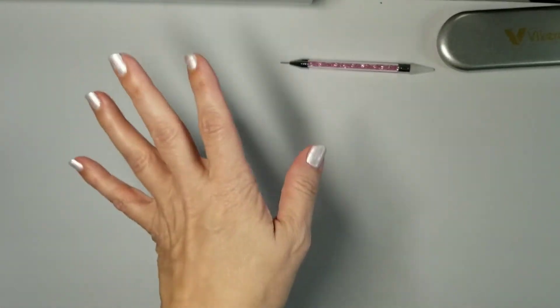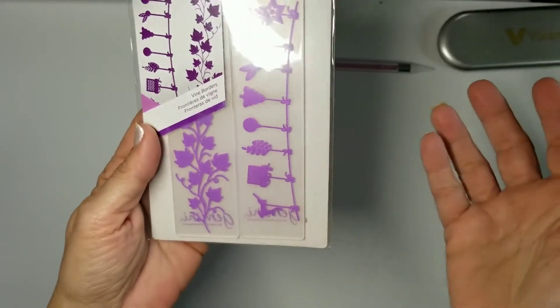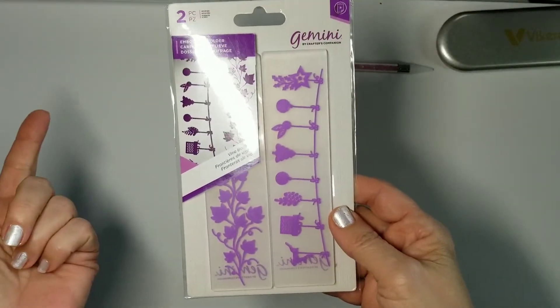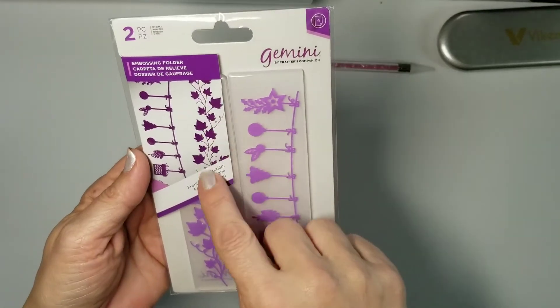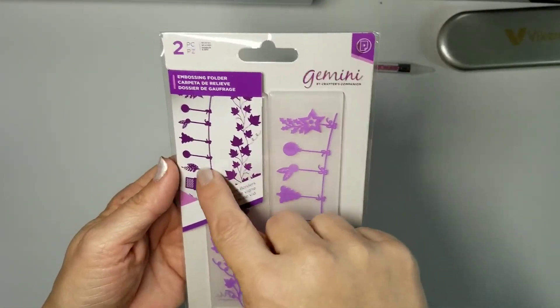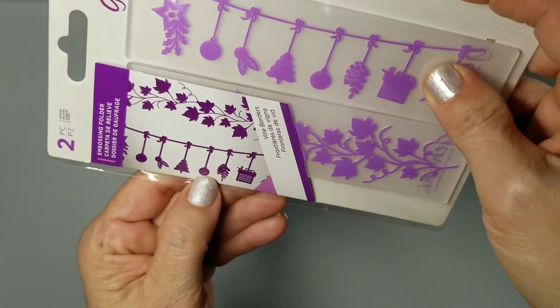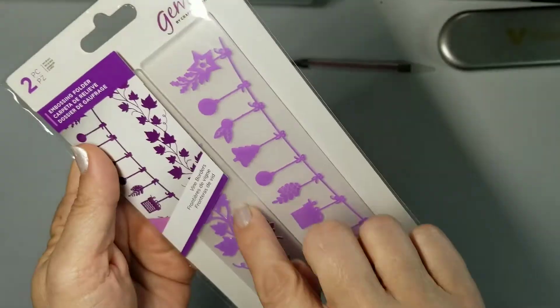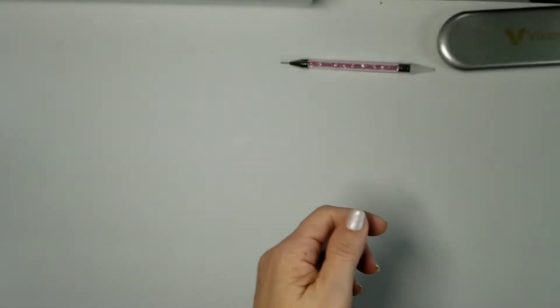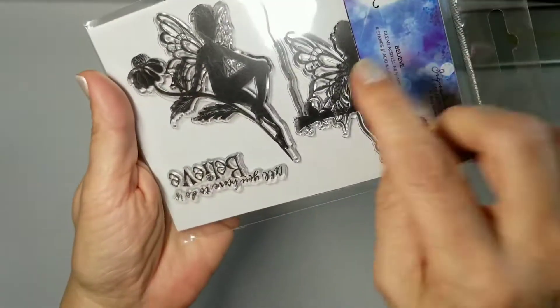I finally got some embossing folders — I don't think I've gotten any in the five or three dollar dips. These ones are Vine Borders, very pretty. You can see this one has a little gift and a little tree — isn't that cute? And this one is just like fall leaves, so cute.